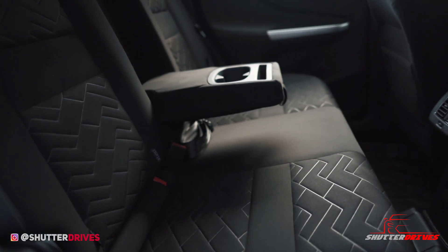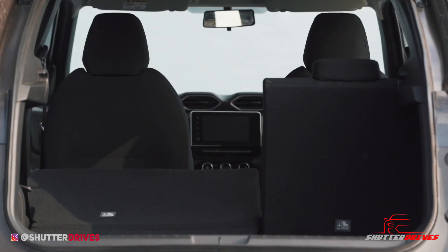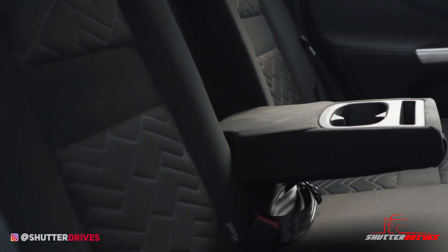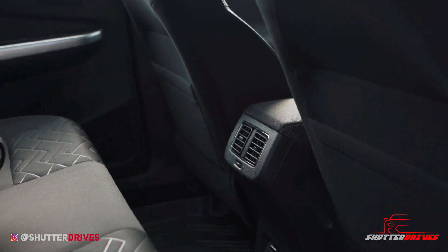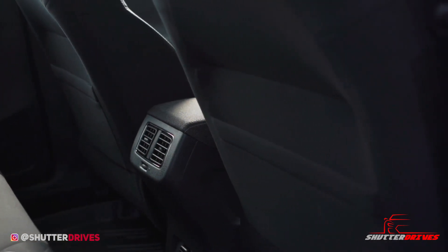Surprisingly, the rear seat is spacious with good legroom, headroom, and decent under-thigh support. The rear seat folds in a 60:40 split. Although the center passenger misses out on a headrest, you get a foldable armrest with cup holders and a mobile holder, which is super cool. The Magnite is also equipped with rear AC vents, which will add a lot of value in India's tropical summers.